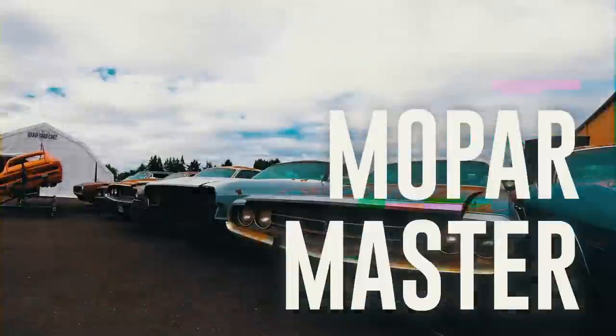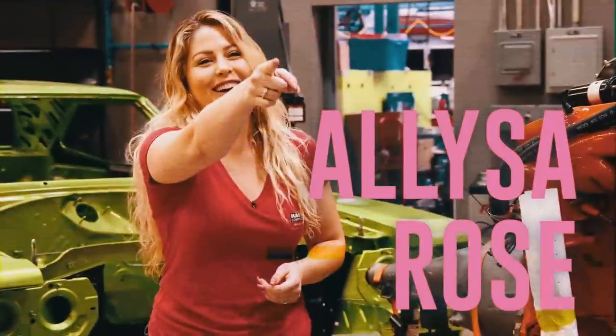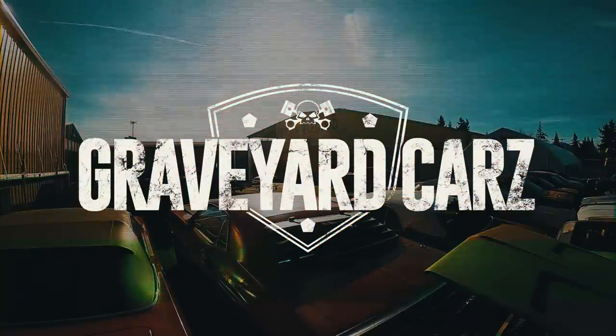In Springfield, Oregon, dead Mopar muscle cars are coming back to life. Restored by Mopar master Mark Warman, his daughter Alyssa Rose, his painter Will Scott, and his cousin Dougie. Welcome back to Graveyard Cars.